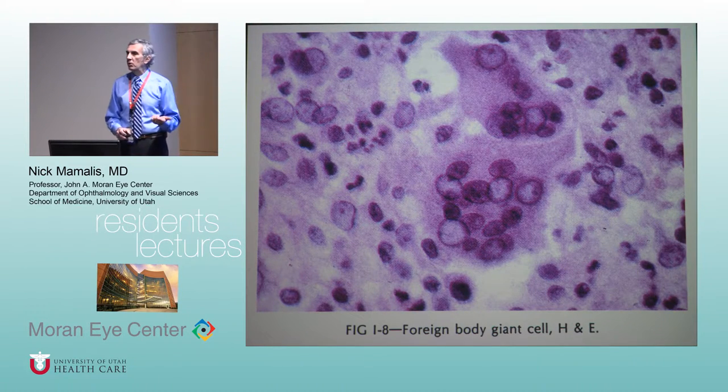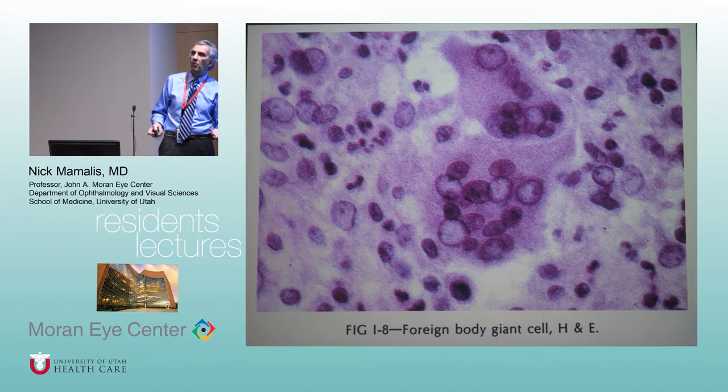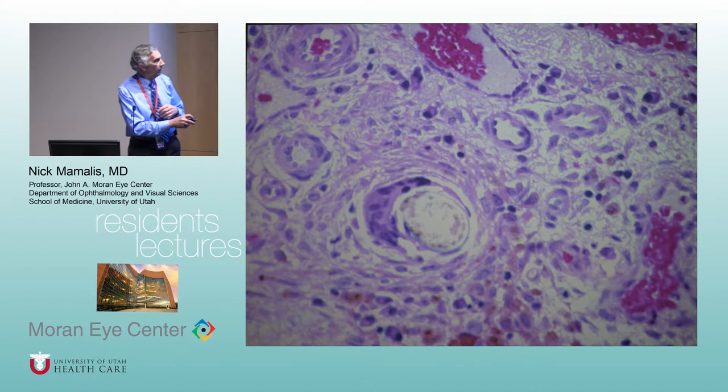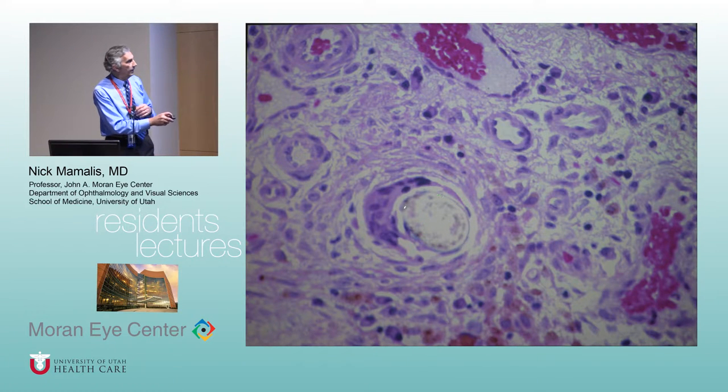The foreign body giant cell — the way you tell the difference from Langhans is the nuclei get jumbled up in the center. Just as the name says, it's a reaction against a foreign body. In the eye you will see these around sutures, or if a person got a stick in the orbit. They usually don't form around metal, but with vegetative material you'll often see these foreign body giant cells. Here is an old nylon suture breaking down with giant cells surrounding it — they just tend to surround and try to wall off foreign material.